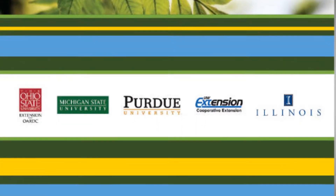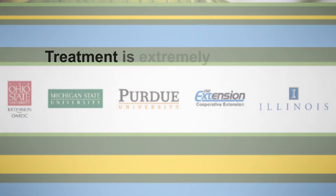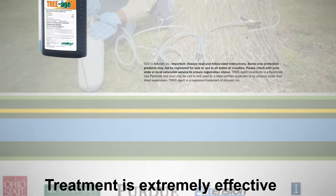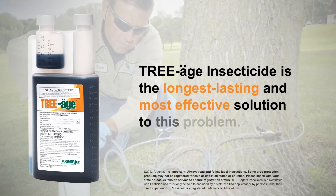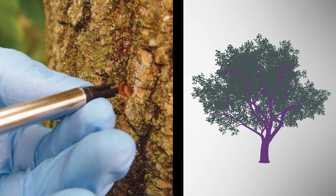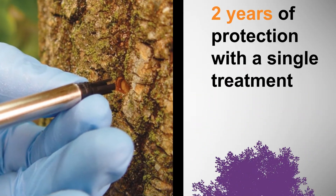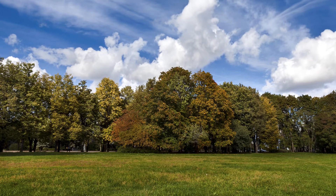According to a five-university study published in 2009, there isn't any question that treatment is extremely effective and that Triage insecticide is the longest-lasting and most effective solution to this problem. Triage is injected directly into the vascular system and sealed in the tree, providing two years of protection with a single treatment. Nothing is placed in the air or in the soil at the time of injection.